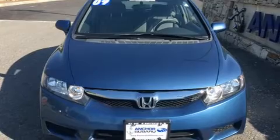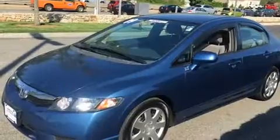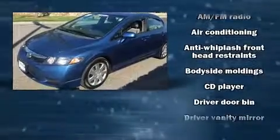Outstanding design defines the 2009 Honda Civic. With just over 40,000 miles on the odometer, this four-door sedan prioritizes comfort, safety, and convenience.